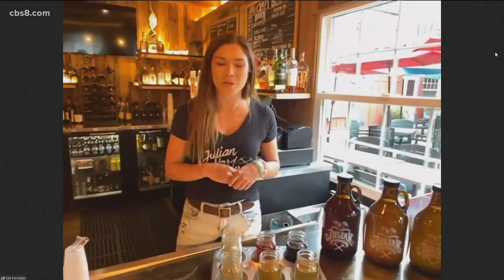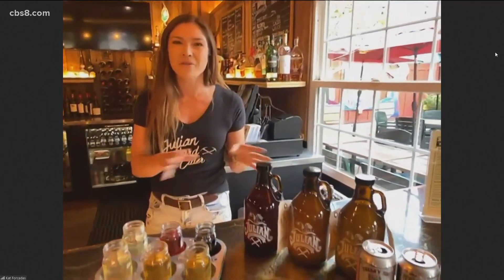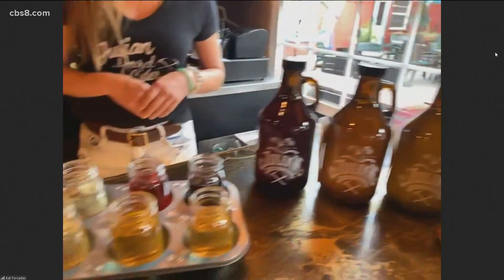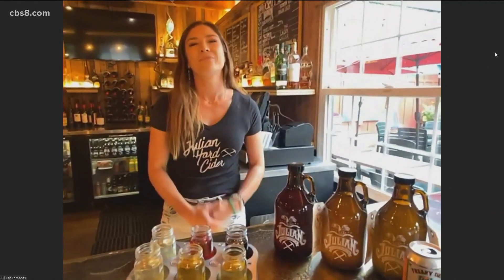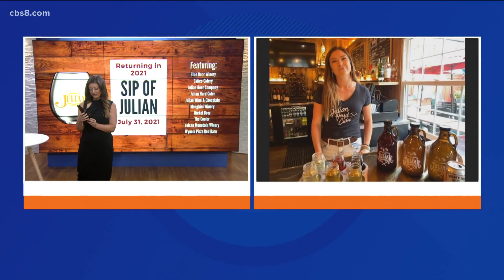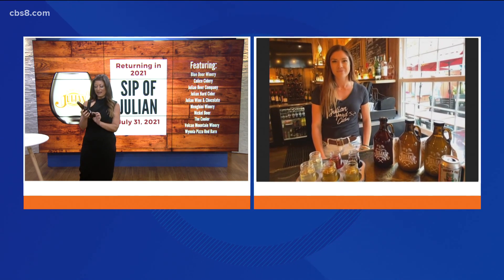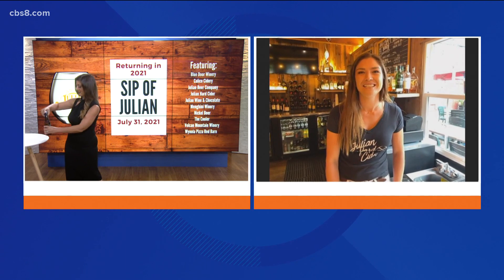So I'm at Wynola Pizza. We're in the Red Barn behind their beautiful bar here. We're gonna show you some of our ciders that are made in Julian, and we're also gonna make a cocktail from Wynola Pizza. I have Julian Hard Cider here — 100% fresh pressed harvest apple. Apple cider we know is good, so why not make it hard for us adults? I'm gonna pop this top and join you while you tell us all about it.